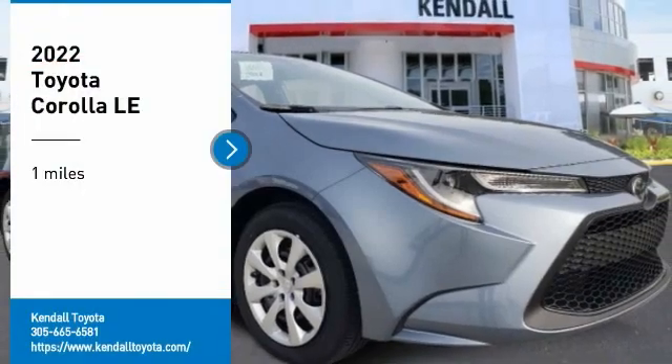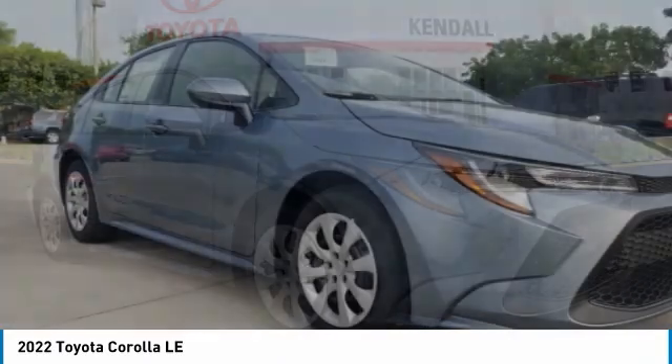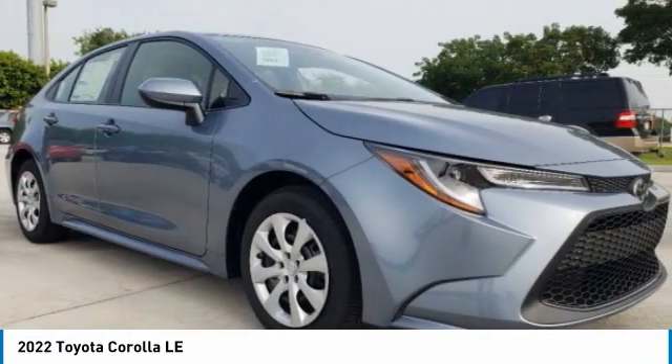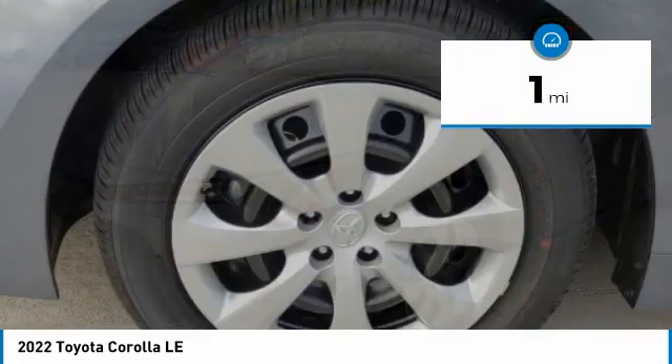Stop by and take a look at the 2022 Corolla. The Corolla is still a great option for those who want dependability, comfort, and value. This vehicle has less than 100 miles.